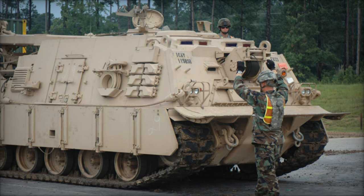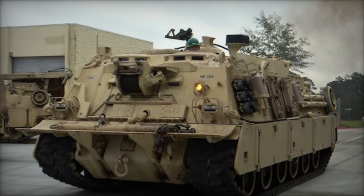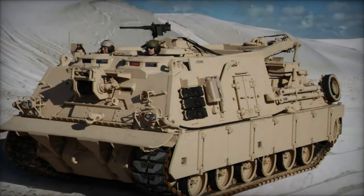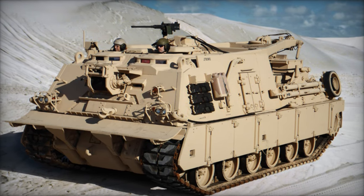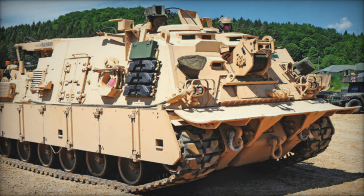Aberdeen Proving Ground (APG) is actively engaged in M88A3 Hercules testing, utilizing four vehicles for performance and RAM evaluation. Their testing primarily concentrates on gauging the vehicle's endurance, especially in the sandy conditions specific to their environment. Although APG's testing parallels that of Yuma Proving Ground, the sandy terrain poses a unique challenge, warranting a thorough assessment of the vehicle's capabilities.